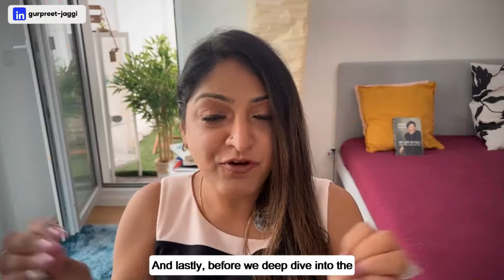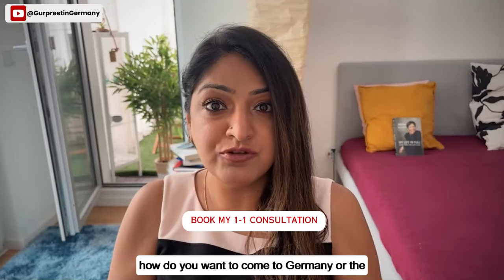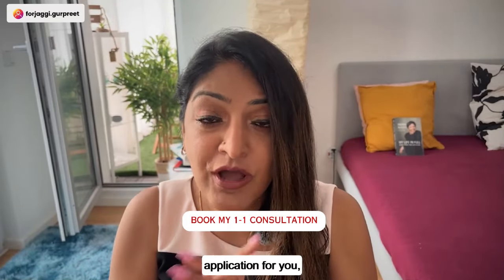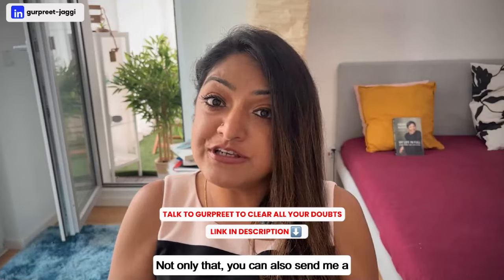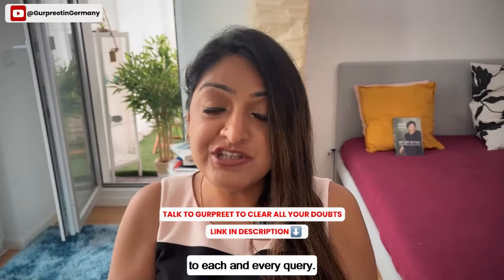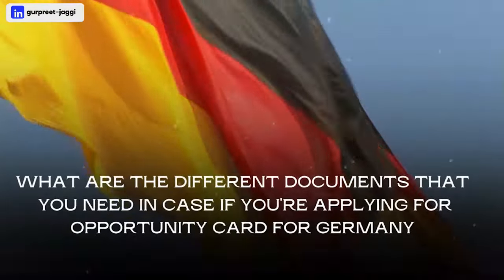If you want to talk to me personally about your profile, resume, how to come to Germany, current market trends, or your visa application, you can book a one-to-one consultation. You can also send me a message query and I will personally reply. The link is in the description section below.